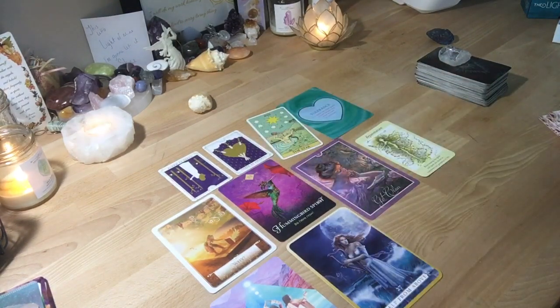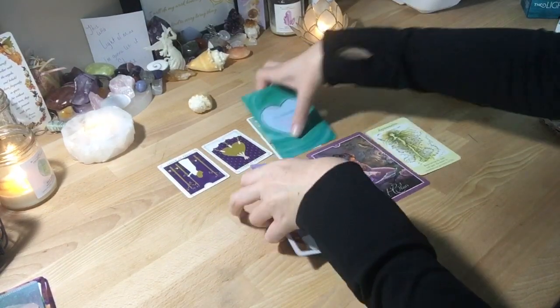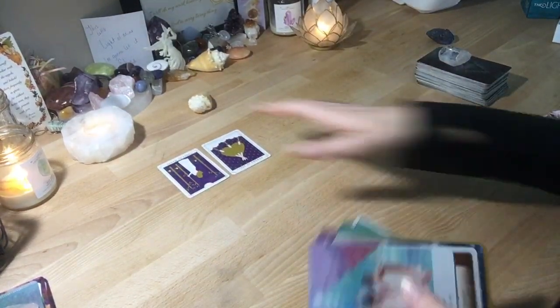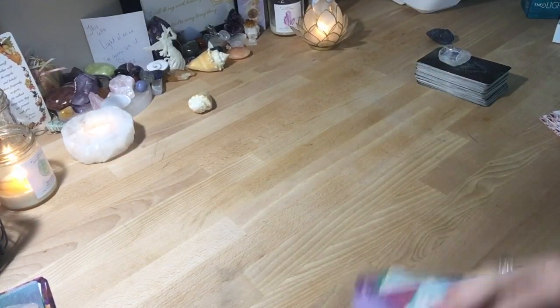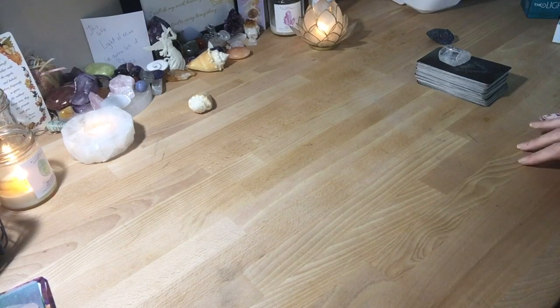That is your quick guidance, pile one. I hope this helps. Make sure you comment on this and let me know what's going on so you can be entered to win my free tarot reading. Make sure you're a subscriber — it's only for my lovely subscribers. Thank you guys so much for being here.